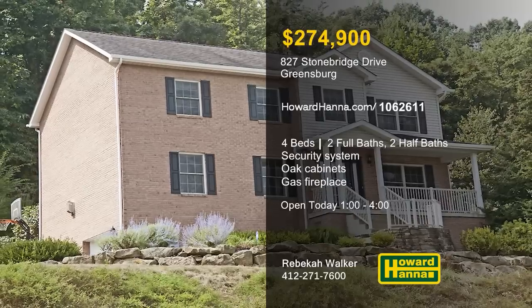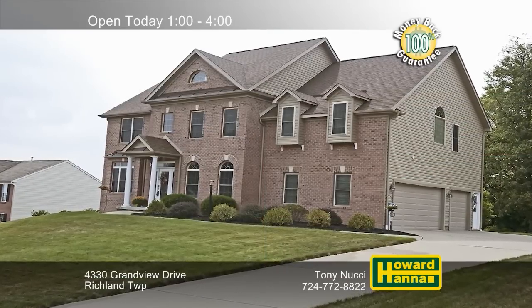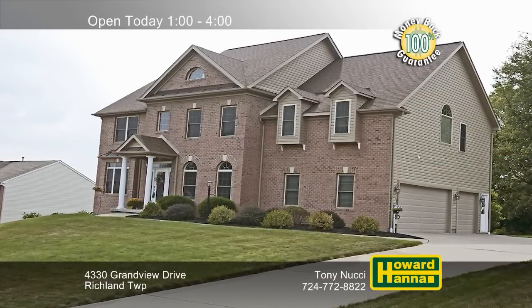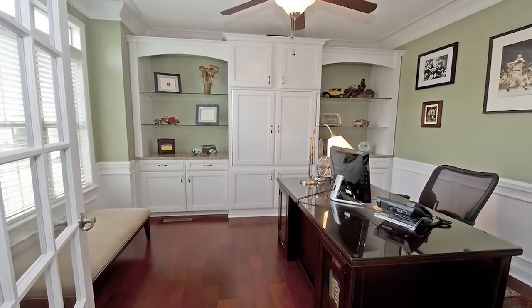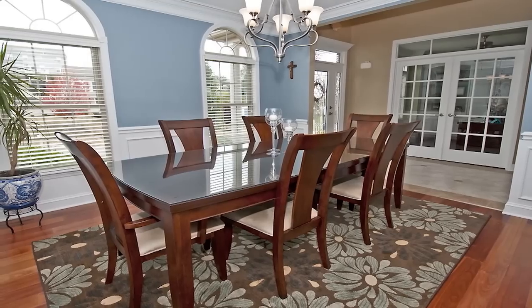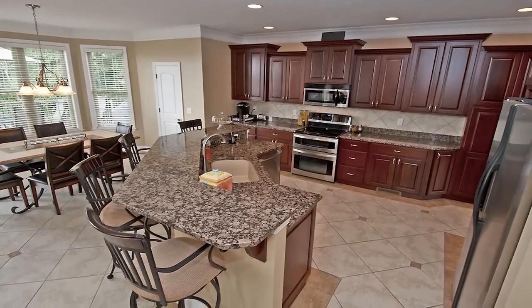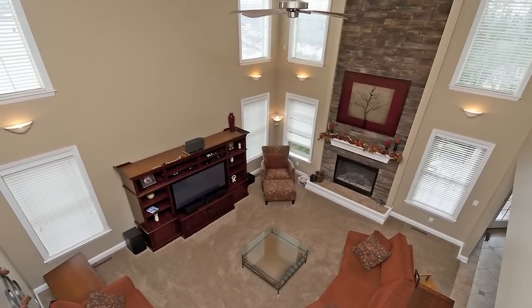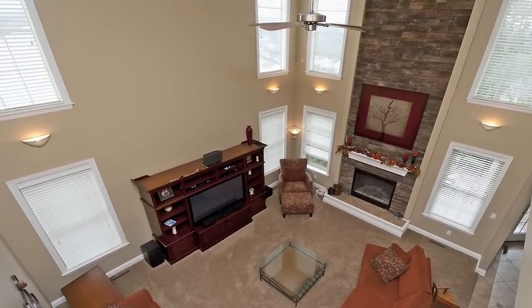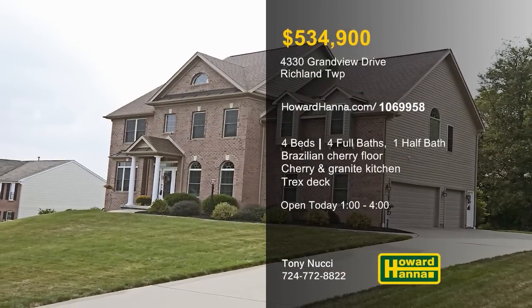This pristine residence in Richland Township is a custom colonial with four bedrooms and four and a half baths. French doors in the two-story entry open to reveal an office with custom built-ins and under-cabinet lighting. Brazilian cherry flooring flows into a formal dining room encircled by wainscoting and topped by a tray ceiling. The kitchen features 42-inch cherry cabinetry, granite countertops, stainless appliances, and a pantry. A stone gas fireplace rises to meet the ceiling of the two-story great room, bordered by triple-crown molding. A master bath with a jetted tub gives you one more reason to tour this home with Tony Nucci.